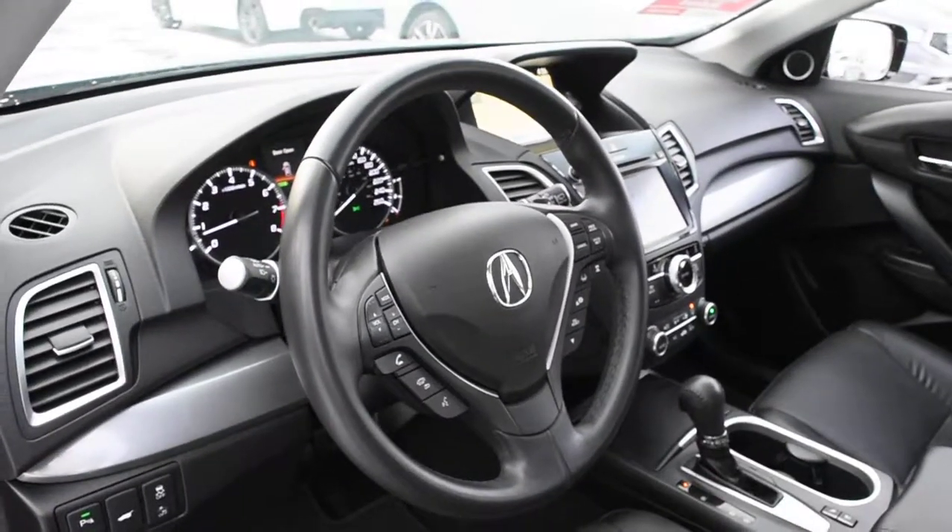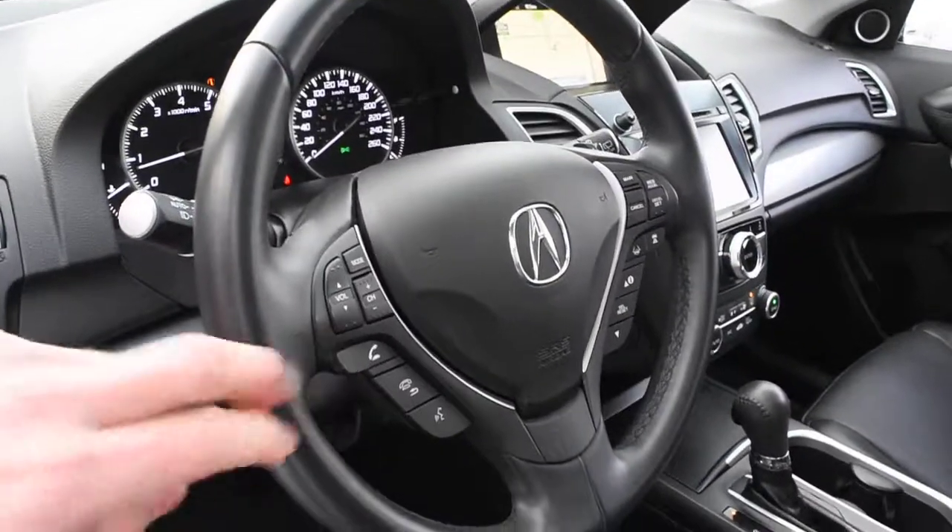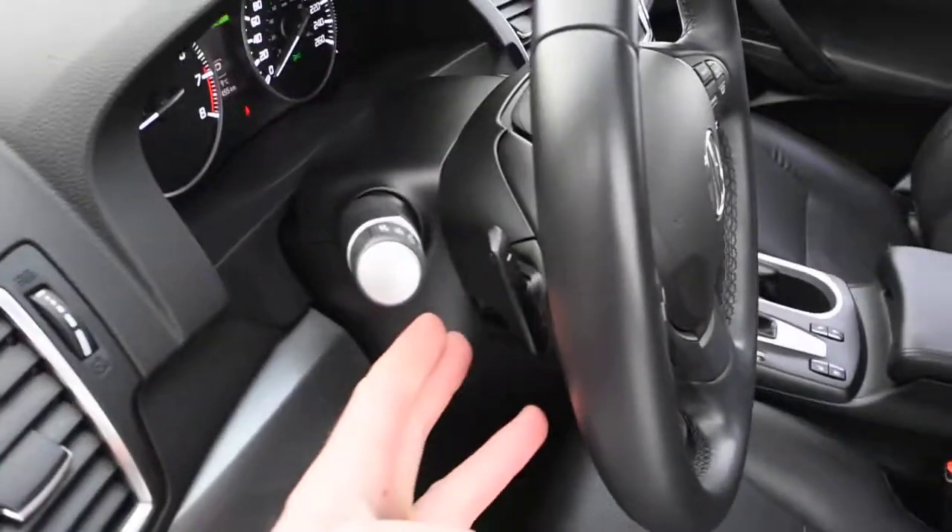Furthermore, with the steering wheel, it does come in a nice leather wrap finish with your multimedia controls, including Bluetooth. On the rear side, you do have your paddle shifters.